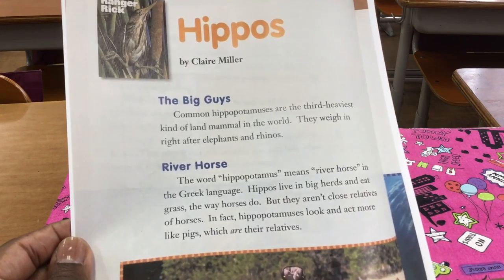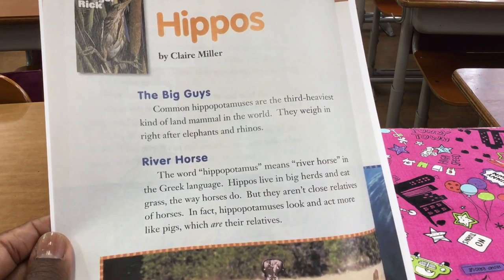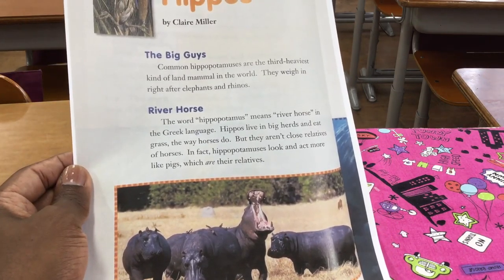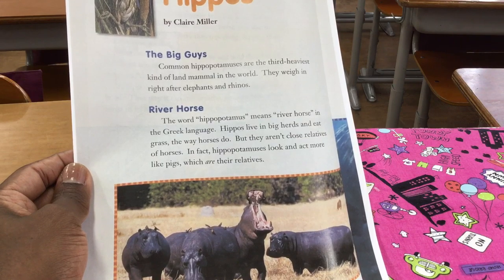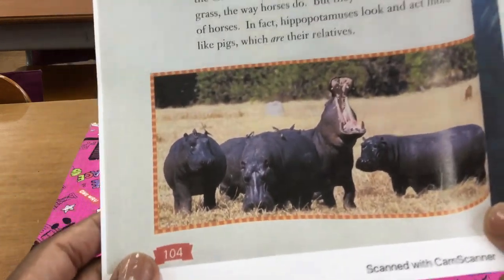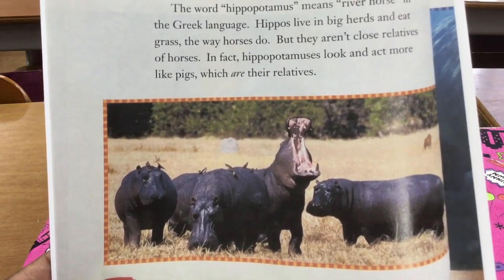The Big Guys. Common hippopotamuses are the third heaviest kind of land mammal in the world. They weigh in right after elephants and rhinos. Wow, look at how big they are here in this picture. And look at their mouths, the size of it.